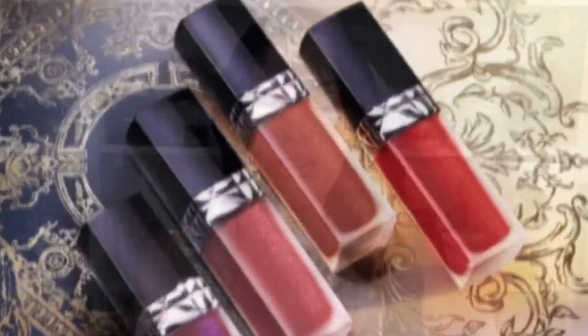We all love the luxurious and glamorous feel of high-end beauty products, but sometimes the price tag can be a bit intimidating. Plus, the Dior sequin lipsticks are completely sold out.